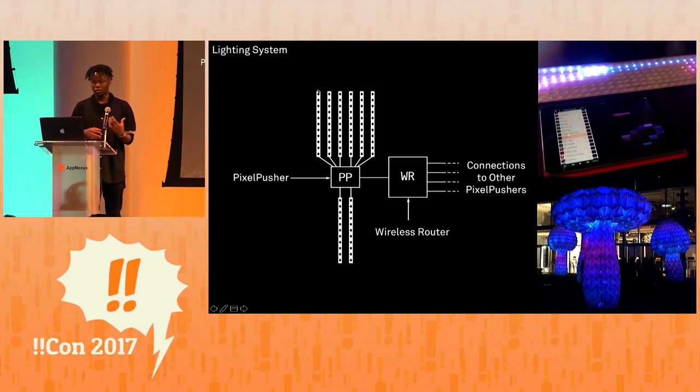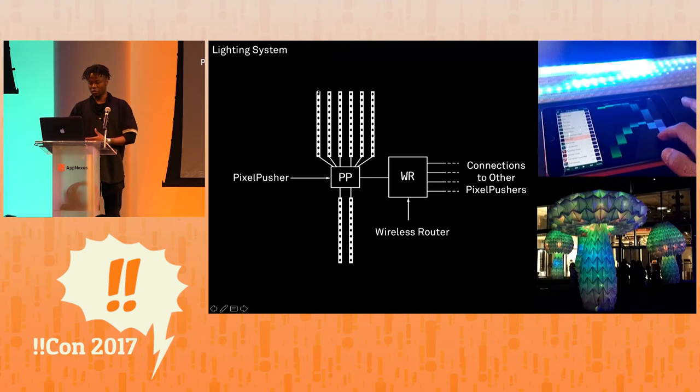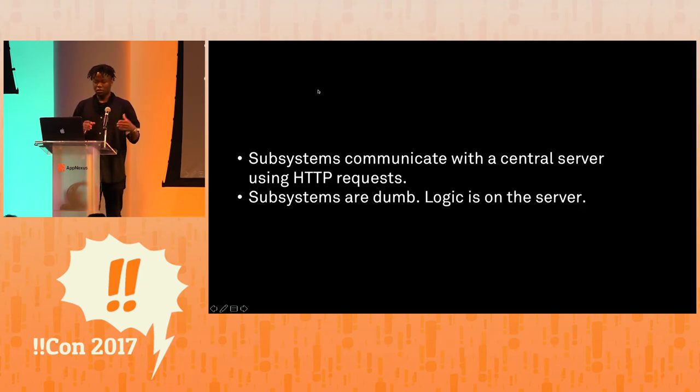Animations are controlled wirelessly by a tablet application, as you can kind of see in the GIFs over here. On the software side, abstractly, each of the hardware subsystems communicate with a central server that controls the overall state of each Shroomin. The method for communication is HTTP requests, and the reason for this is that it allows the subsystem code to remain really dumb and moves all the logic for the Shroomin to one place on the server.